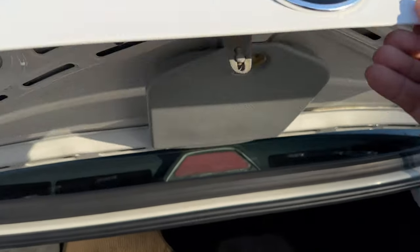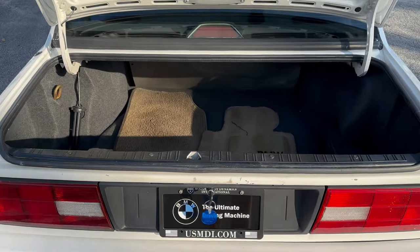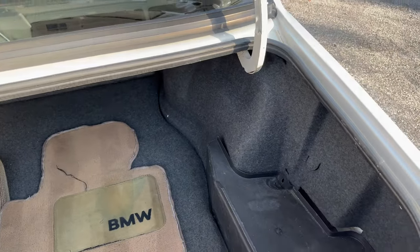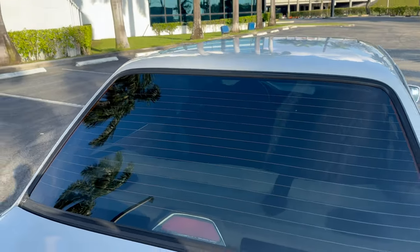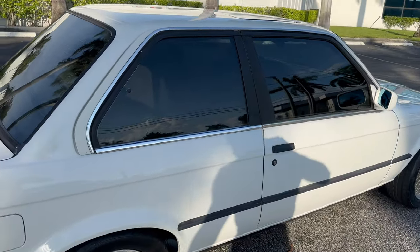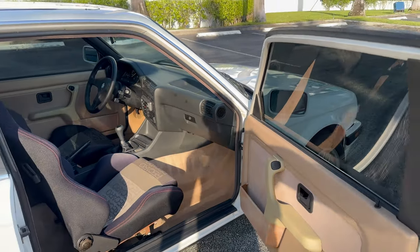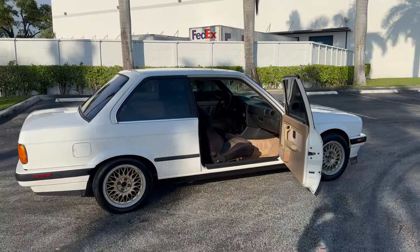Go ahead and open the trunk. We have this E30 available online and locally for sale.